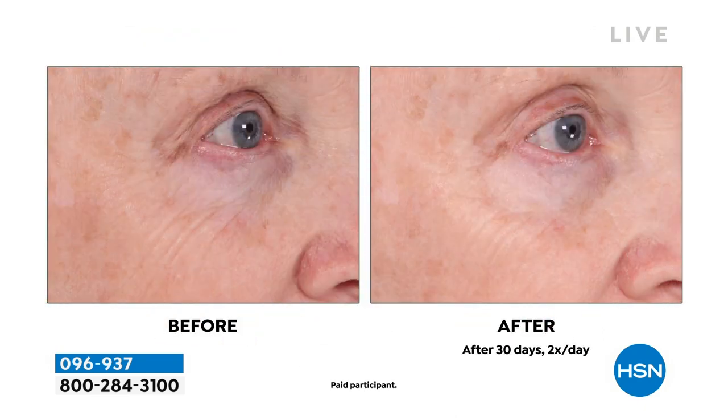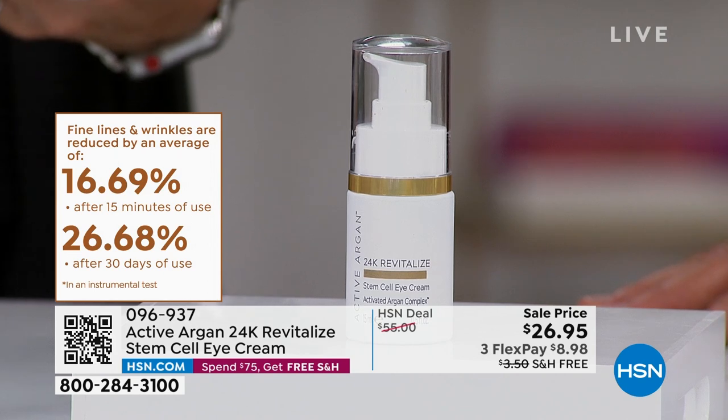It has plant stem cells, colloidal gold, and peptides. We're not just addressing one sign of aging — we're talking about lines, wrinkles, crow's feet, the sagging in your brows, lifting the appearance of your brows, decreasing puffiness, sagginess, crepiness, all of that thinness around that fragile, gentle skin. This is clinically, instrumentally, legally approved — a decrease in your lines and wrinkles. Not within 15 months, not within 15 weeks, not 15 hours — but 15 minutes. We're going to decrease it by 16%.